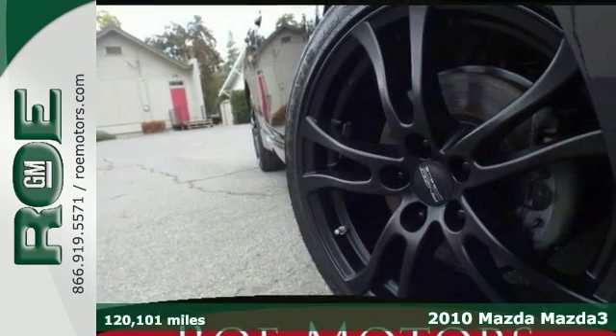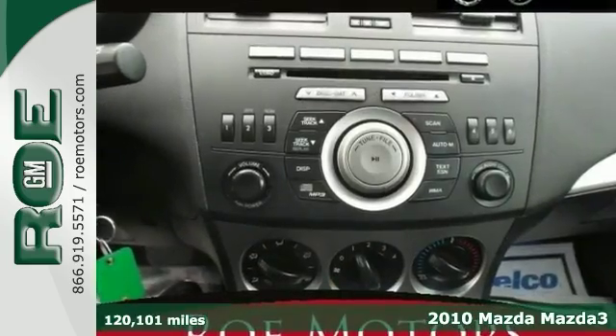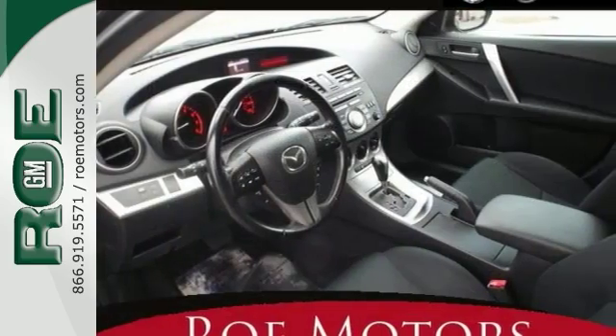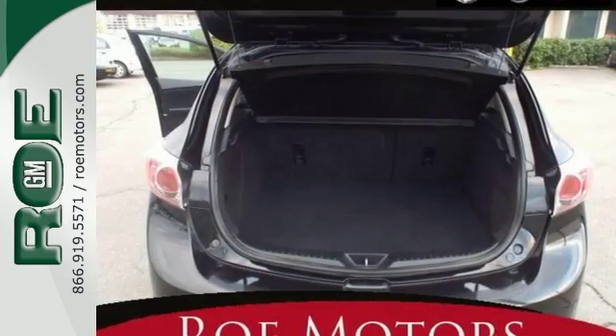If you're looking for quality and reliability, then come check out this 2010 Mazda 3. This sleek and sporty Mazda 3 catches the eye with plenty of style and comfort to spare. It features electronic stability control, a multifunction steering wheel, a CD player and more. It just gets more and more appealing.